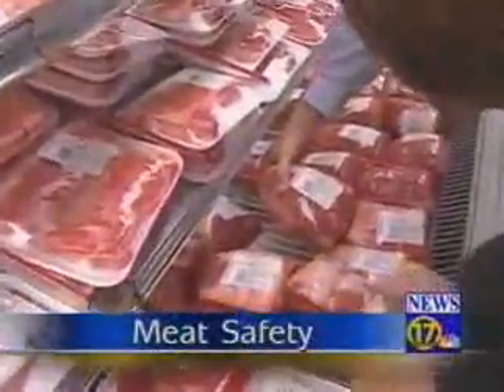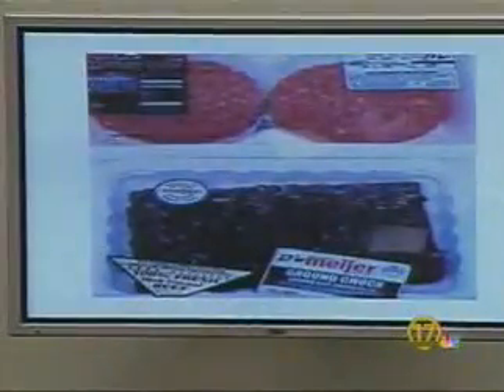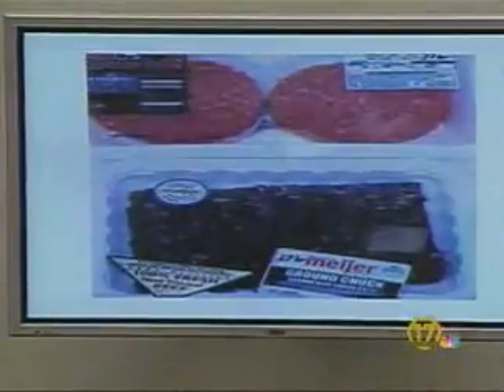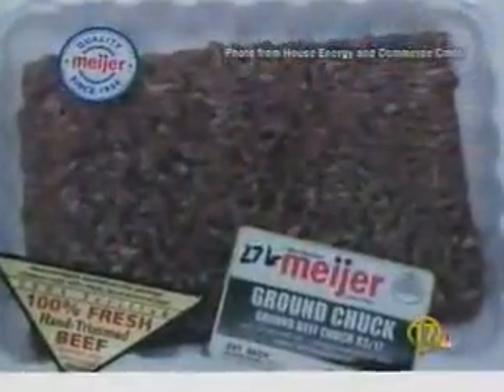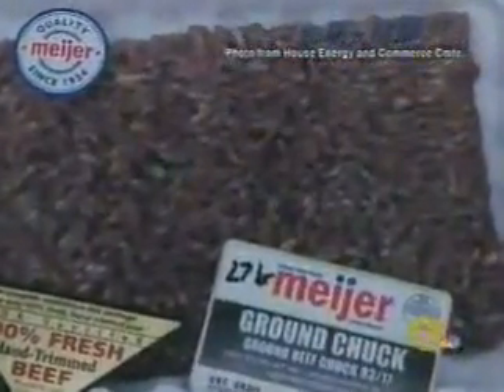Red, fresh meat. Or is it? Congressional hearings pointed to the pitfalls of treating meat with carbon monoxide. Treating meat with carbon monoxide allows the meat to keep its freshly ground red color, even though the meat may have spoiled. There are two packages of ground meat that were left out at room temperature for 27 hours. You can see the one treated with carbon monoxide looks fresh and red, while the other meat has turned brown and quite nasty looking.